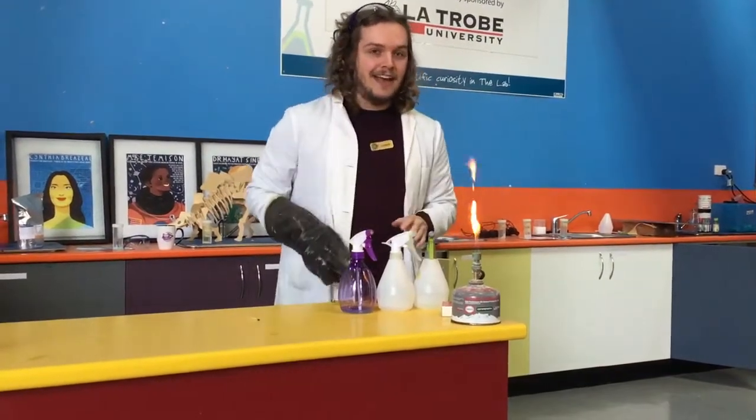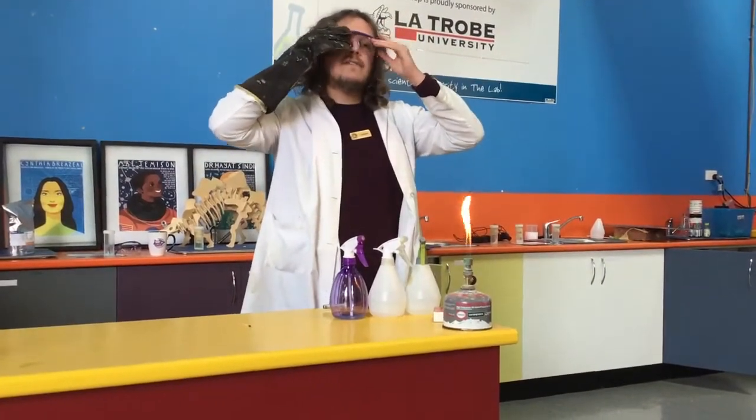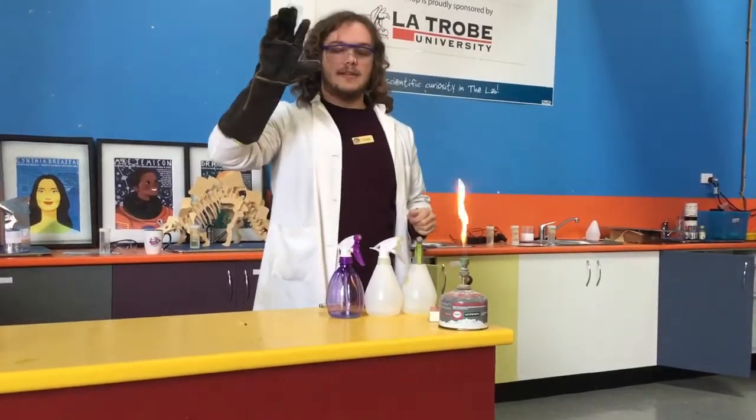So make sure you keep a very close eye so we don't miss it. I'm going to make sure I'm nice and safe by putting on my safety goggles, making sure my hair is all the way back out of the way, and I have my safety gloves on.